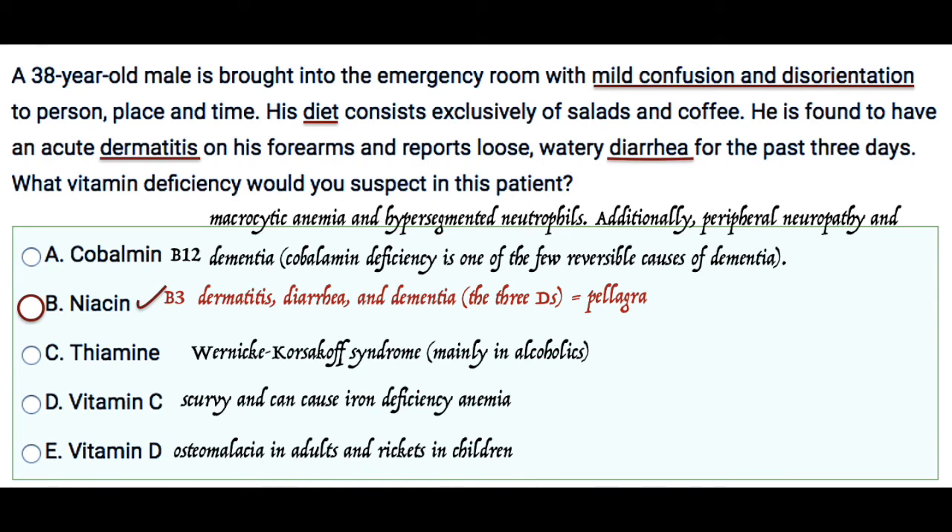For vitamin C, we get scurvy, which can also cause iron deficiency anemia. For vitamin D, the deficiency can cause osteomalacia in adults and rickets in children.